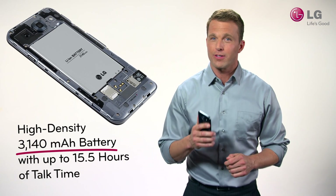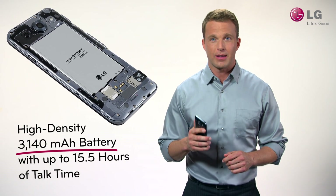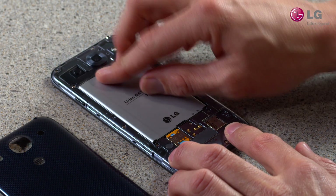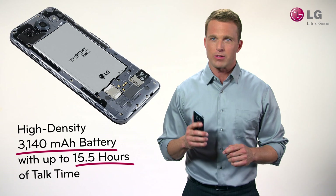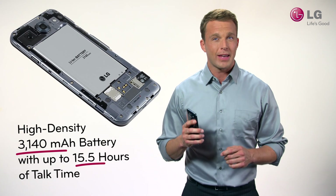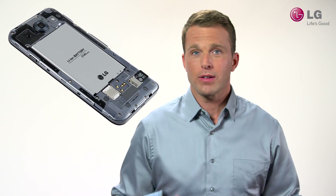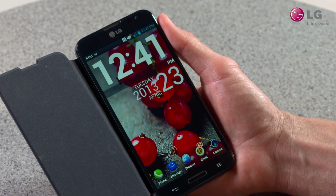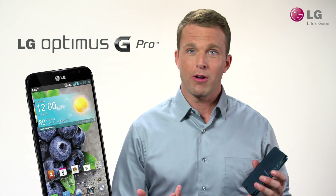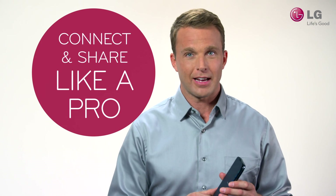Optimus G Pro is powered by a long-lasting 3,140 mAh battery. This battery fuels an amazing on-device user experience and offers up to 15.5 hours of talk time and up to 24 days of standby time. And of course, LG offers a variety of accessories, like this folio case, which provides protection for your phone and looks great. With LG Optimus G Pro, you can connect and share like a pro.